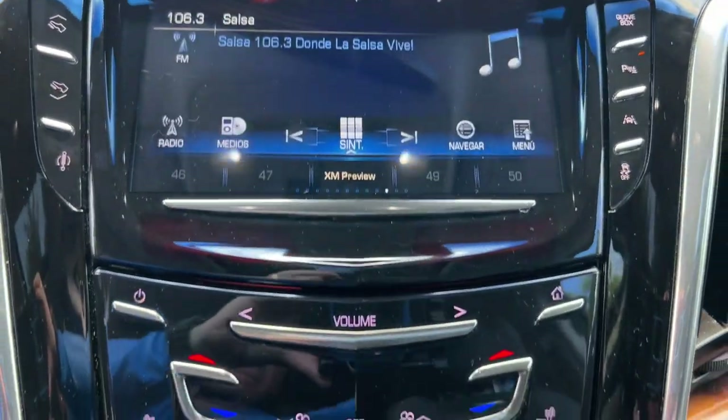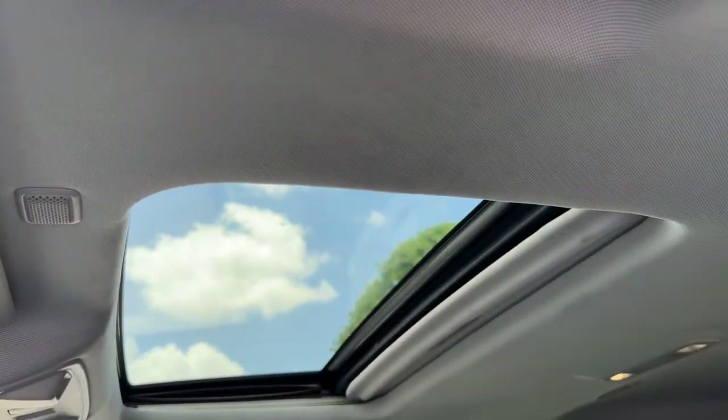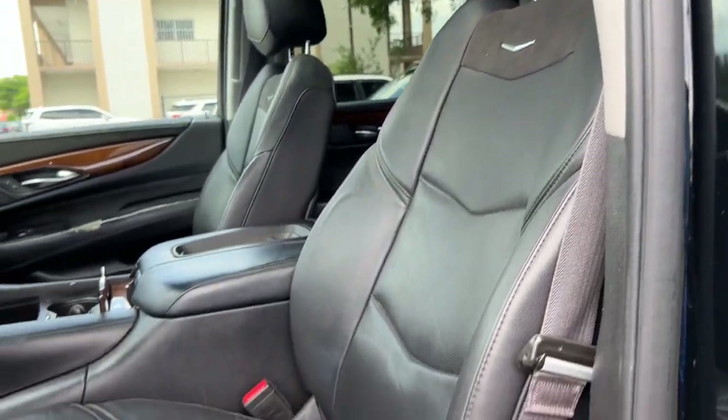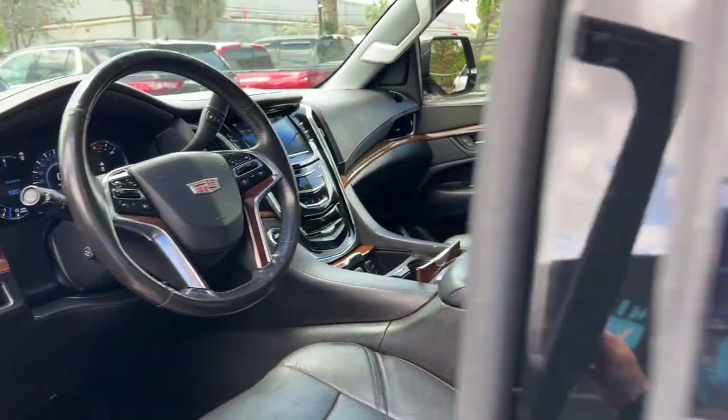Sun and moonroof, keyless entry, navigation system, fog lamps, power passenger seat, power liftgate, heated rear seat, blind spot monitor, power driver seat, and heated front seat.